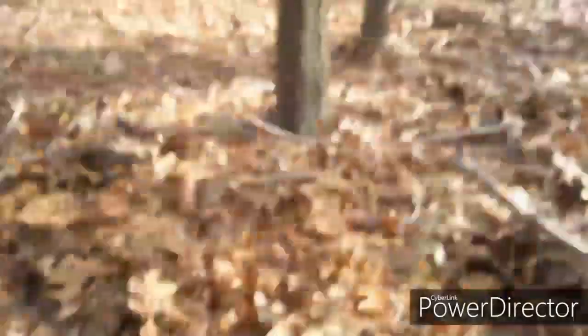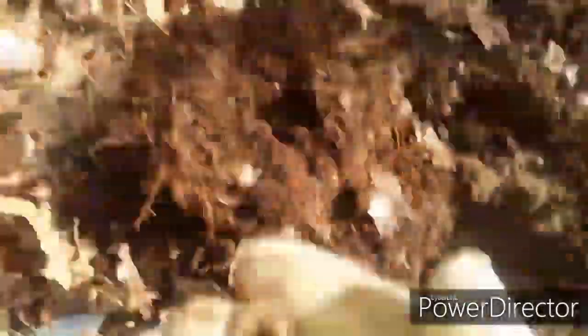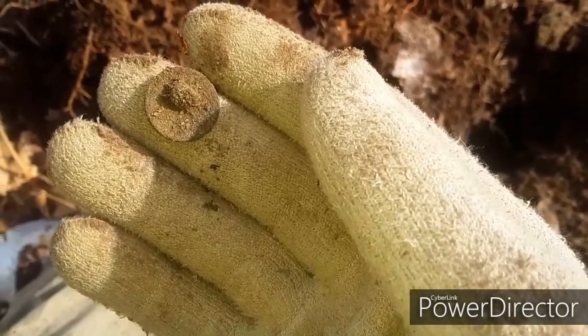Guys, just got my fourth flat button today. Now I'm like right next to the little road. Hopefully Joe gets a flat button over there — still looking for his first. He's been getting shotgun shells, been a little rough, but I know he'll get something.